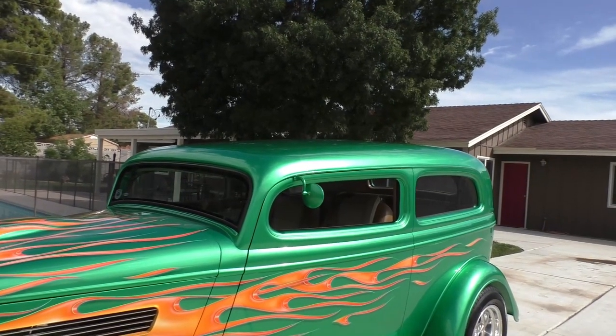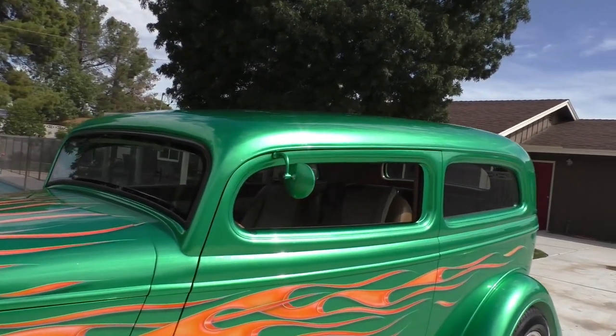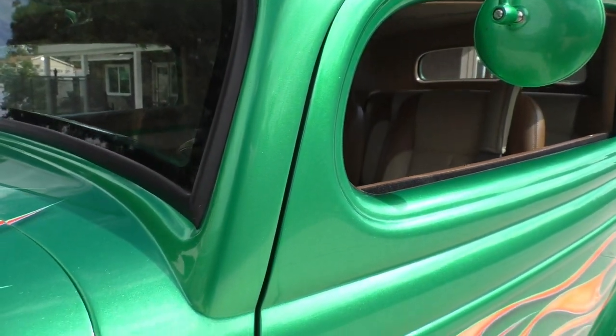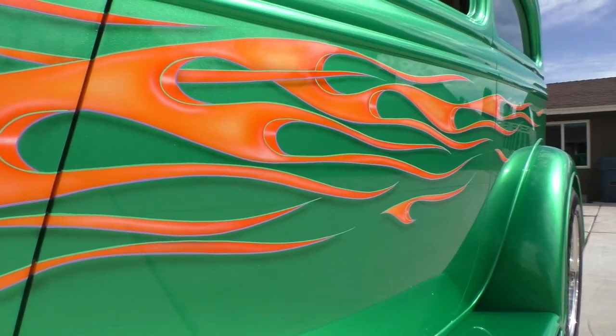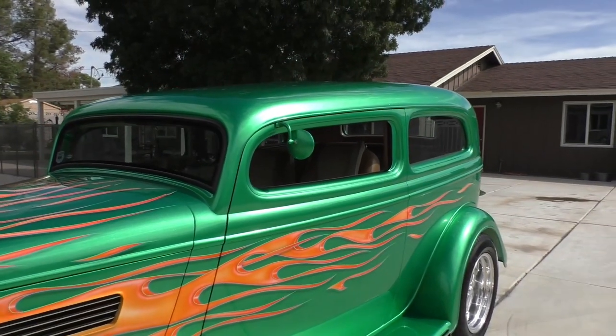Finished in a really cool kind of a candy lime. Very nicely done — has a lot of metallic in it. All the paint and flames were done by Art Hemsl. Exceptionally nice fit of the body panels. All the metal work on the car was done by Marcel.